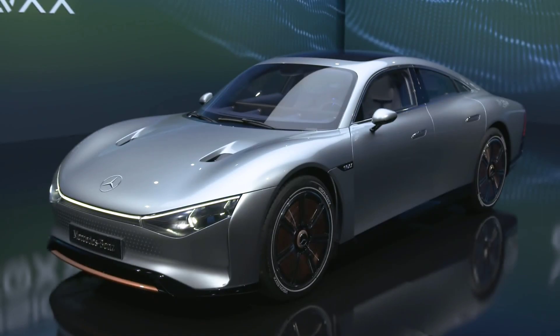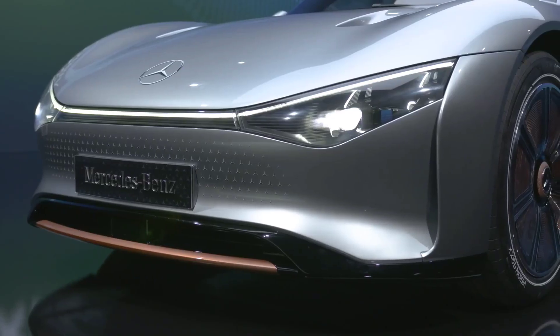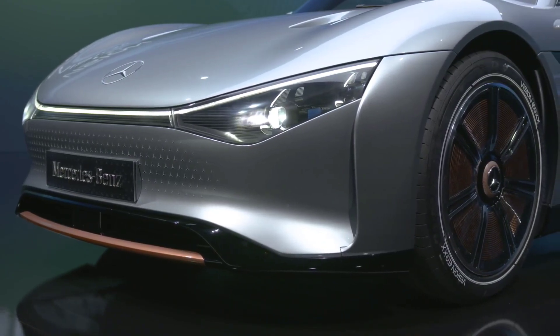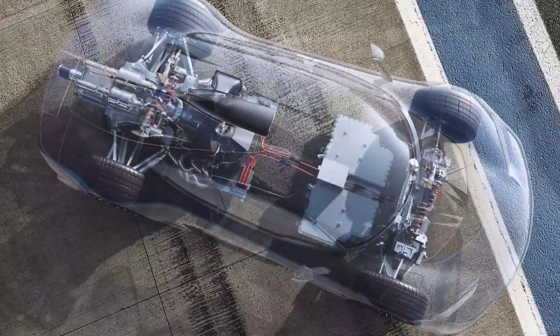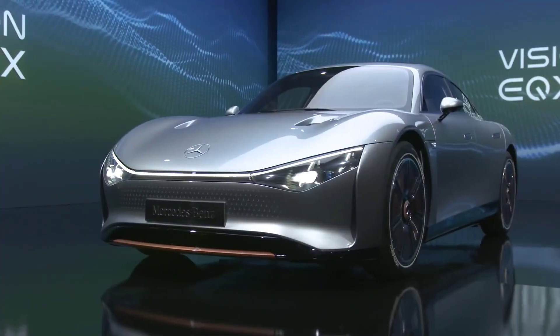The front-end design is striking, and it features an LED light bar like recent EVs. The sleek contoured headlamps have been modeled to look like the three-pointed star. The Mercedes badge is placed on top of the hood instead of the grille, because normally there isn't one. Along the sides, the car gets door handles and 20-inch lightweight magnesium alloy wheels with a flush wheel cover.